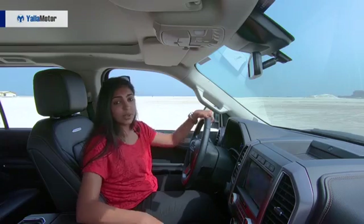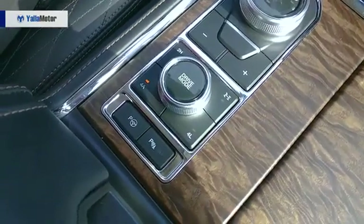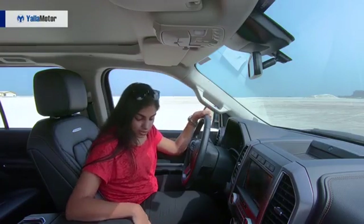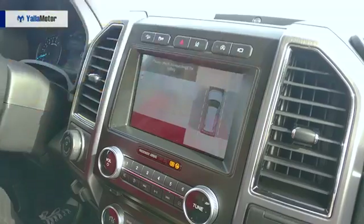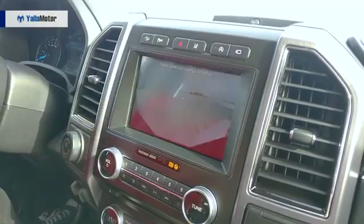Right underneath that, you have the drive mode selection knob. You have about seven drive modes, including a sand mode, which is very efficient here in the desert. Right underneath that, you have your park assist, which helps you with parallel parking, perpendicular parking, as well as bringing the car out from a parallel parking spot — so that's very helpful.